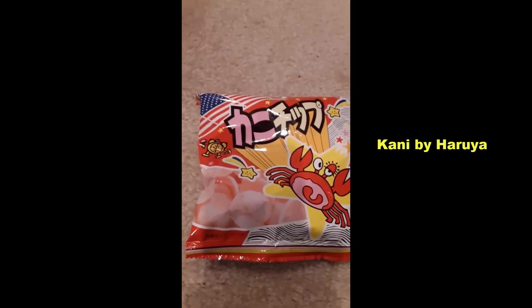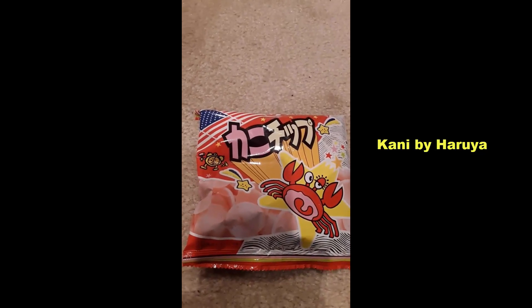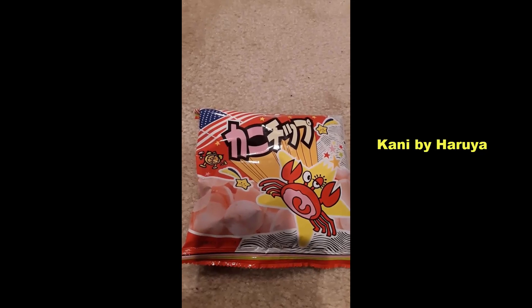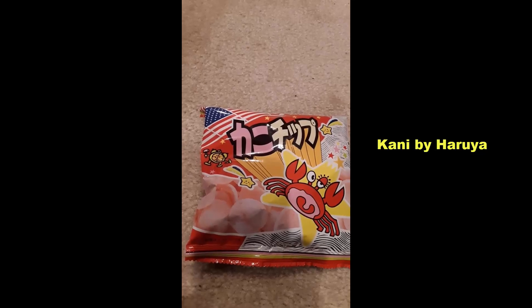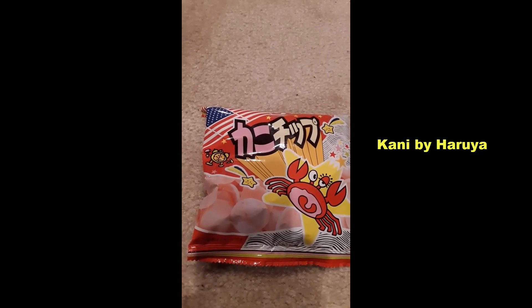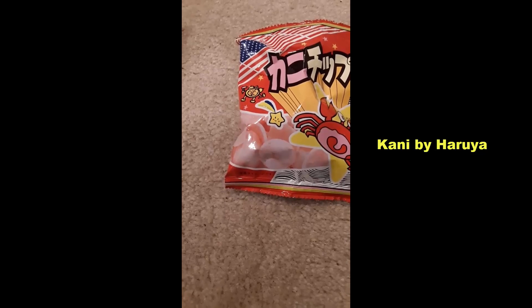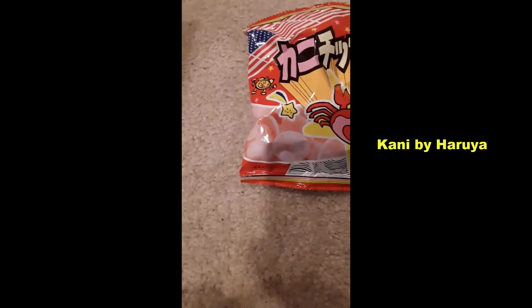And then we go right to the Connie, also by Haruya — a delectable fusion of crispiness and indulgence, meticulously crafted to offer a taste of culinary excellence. These savory snacks feature thinly sliced crispy chips with a taste of crab. That crab stuff definitely hit when I opened the bag. Does it look kind of pinkish? So add that to the list of crab-tasting snackages I've had over the months here on treats.